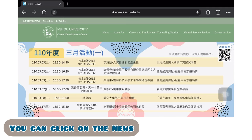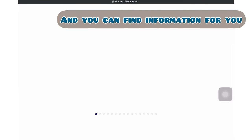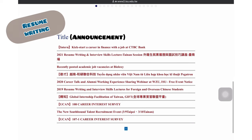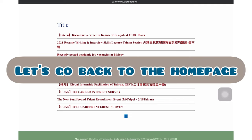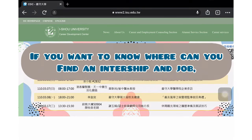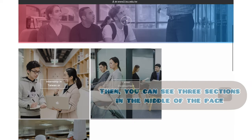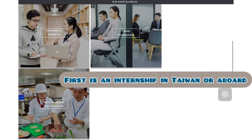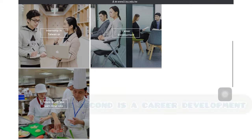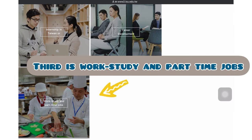You can click on the news. I will show you the website in the English version first, and you can find information including resume writing and interview skill lectures. Let's go back to the homepage. If you want to know where to find an internship or job, you should click Career Service. Then you can see three sections in the middle of the page: the first is an internship in Taiwan or abroad, the second is career development, and the third is work study and part-time job.